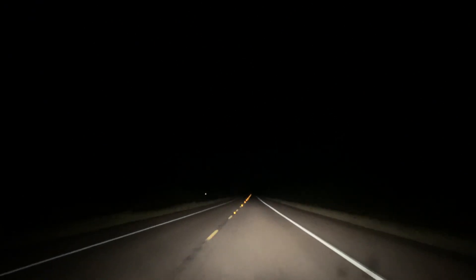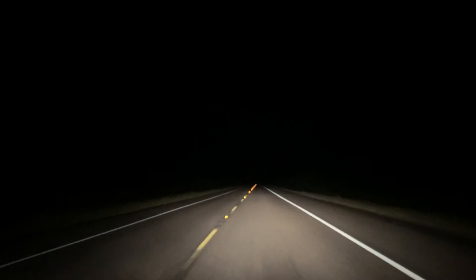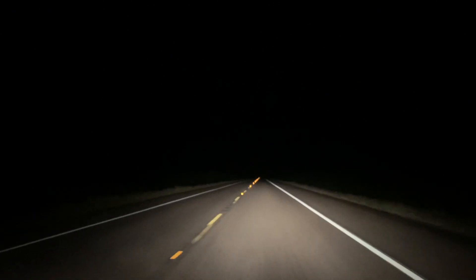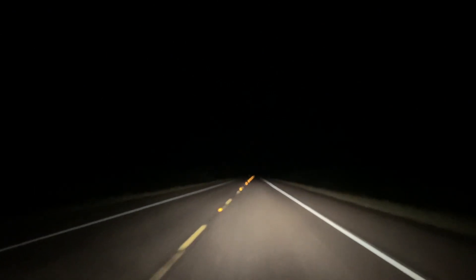Alright guys, we are headed back to town. It has been an incredible night — two hook noses, a gray-banded kingsnake, and various other more common snakes, all around half decent numbers and really good quality tonight. This is probably going to be the end of this video, so I will see you guys in the next episode. Thank you so much for watching and I hope you enjoyed it.